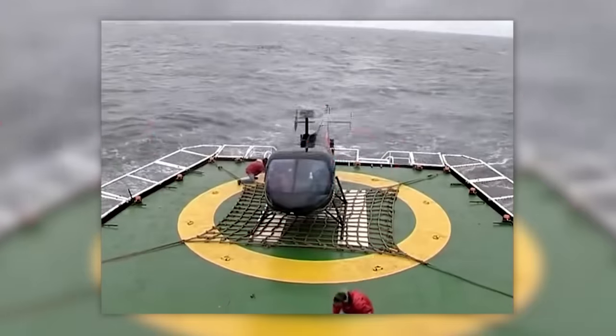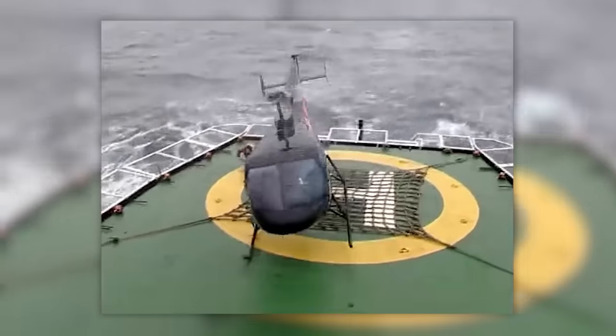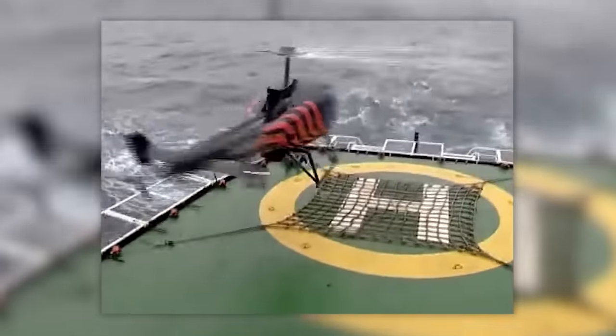What could be more difficult than landing a helicopter on the deck of a ship during a storm? Try that next time you lose control.